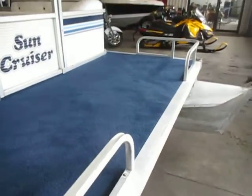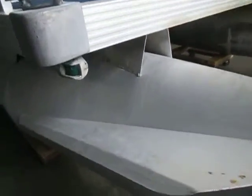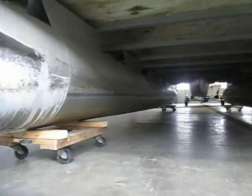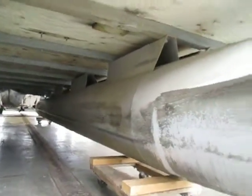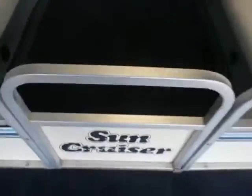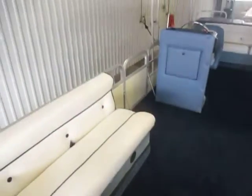Bow swim deck with safety rails. Mooring cleats on each corner. Navigation lights. 3 entry/exit doors including the bow and port and starboard side.